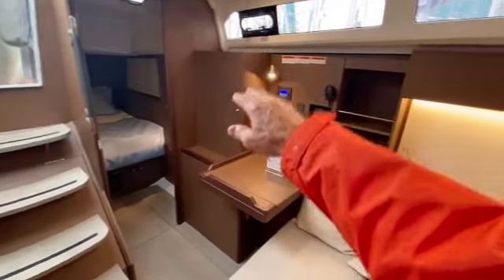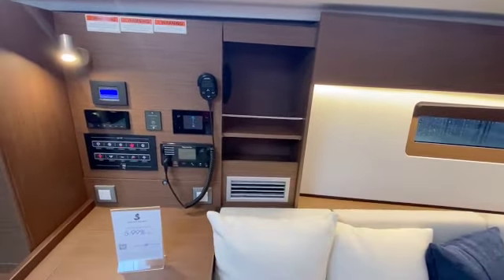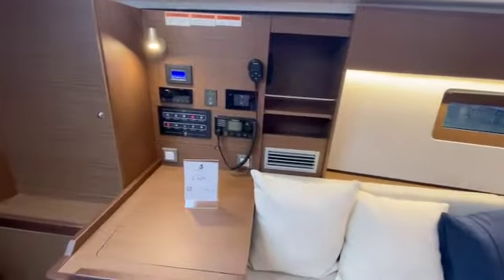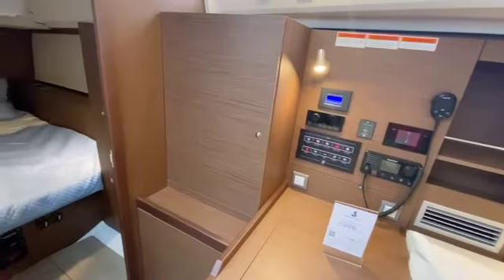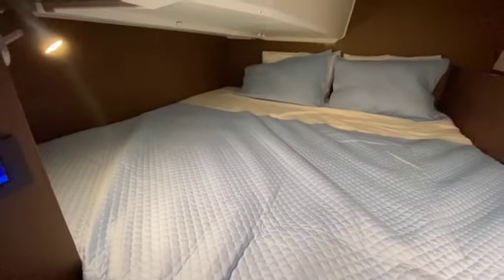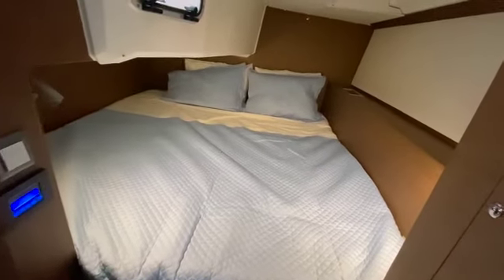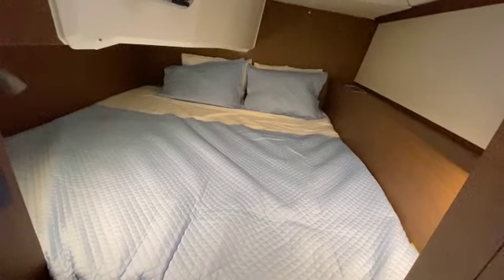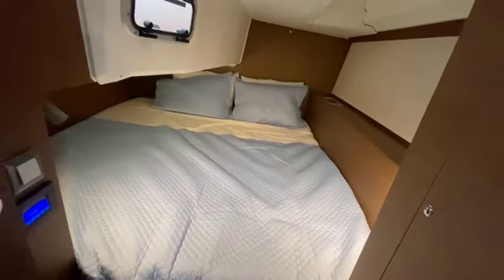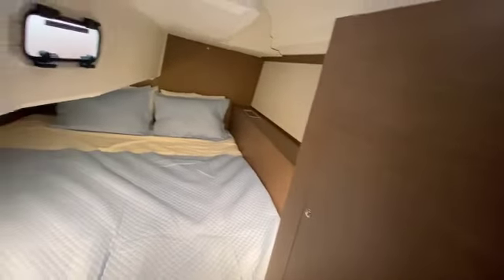Nice big storage locker right there. You have all of your electronics that's necessary. This boat has air conditioning, which is running quite nicely. Starting aft in what is unbelievably a king-size mattress — look at how far over it goes. It is a massive amount of space for sleeping. On a 39-foot boat, definitely a two-couple opportunity to go cruising and keep everyone happy. Nice hanging locker on the port side here.